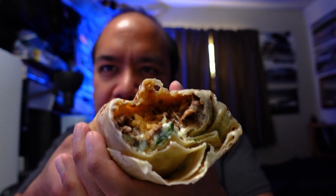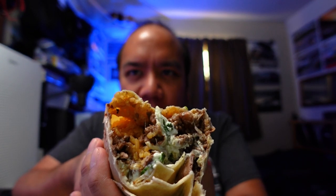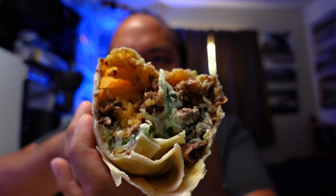Oh yeah. That's good. So you see it's got the seasoned beef, the cilantro, sour cream, cheese, and beans. And their rice is definitely like lime seasoned. Look at those innards right there. So good. So rich.